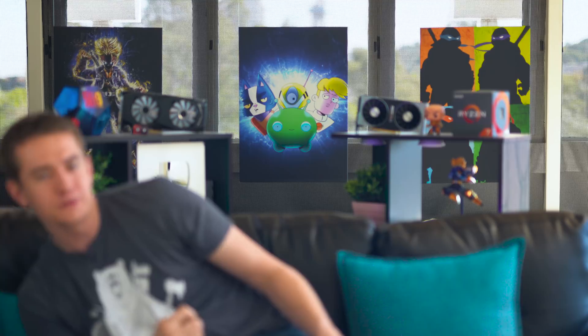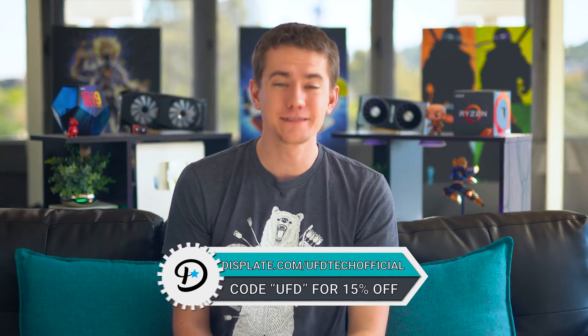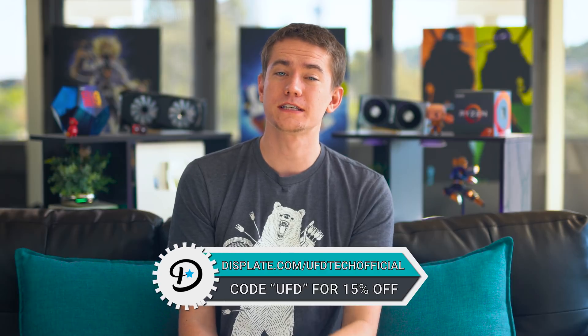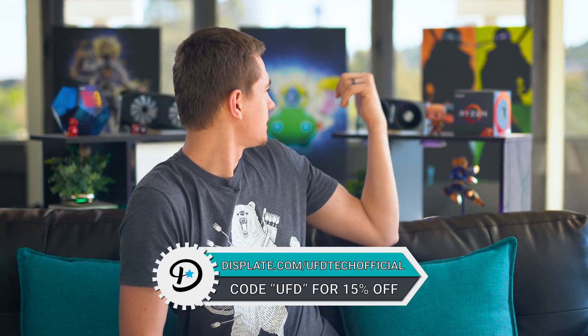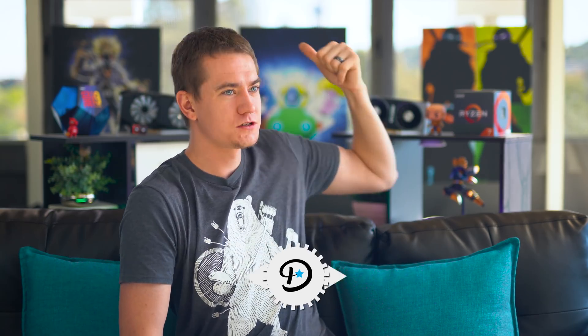Check out our dope metal prints. Final Space? Yes, please. Season 2 coming soon — I'm excited for it. Go to Displate.com/UFDTechOfficial and enter UFD as a coupon code to save 15% off when you pick up these dope prints like Ninja Turtles, Final Space, Trunks. We have cities, a Pretoria one, a South Africa one, ones with guitar. It's just amazing. Check them out.